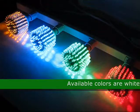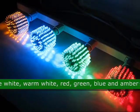The available colors for this product are white, warm white, red, green, blue, and amber yellow.